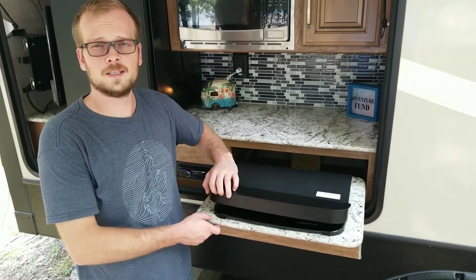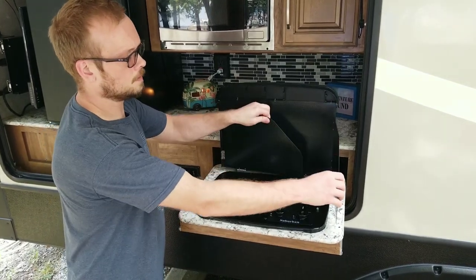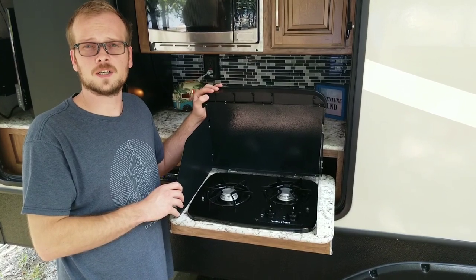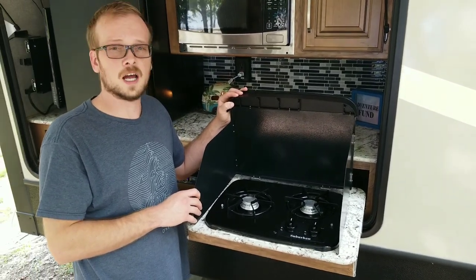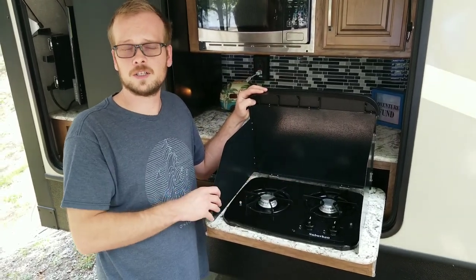We also have a two-burner gas grill that's connected to the trailer's propane system. You can open these panels to give you some wind deflection. It's really great for the summertime when it's hot outside and you want to keep your trailer cool — you don't have to cook hot stuff inside. You can just cook it right out here on your two-burner gas grill.